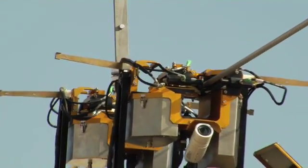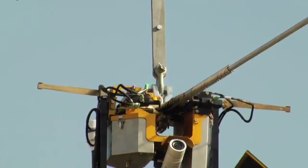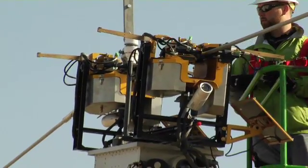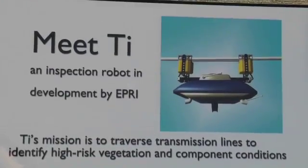Currently, AEP is going to put it on the West Lancaster Bixby 138kV line. By summer of May 2014, this will be ready to go. We're currently doing a test line that, as of November 2012, we're putting a line in, and by the end of December we're going to be testing induced voltage. That same line will be used to test the robot in the spring of 2013.